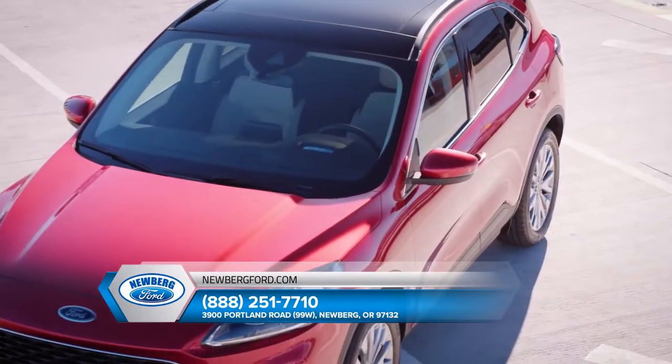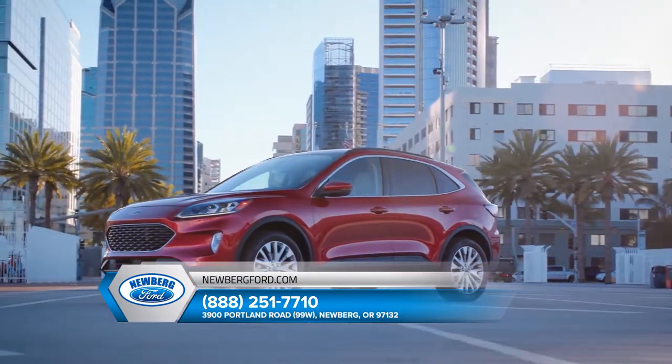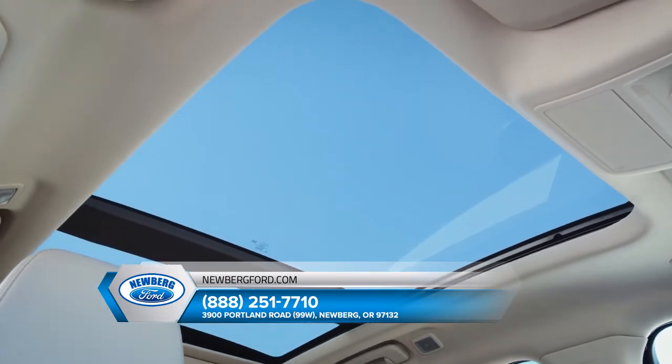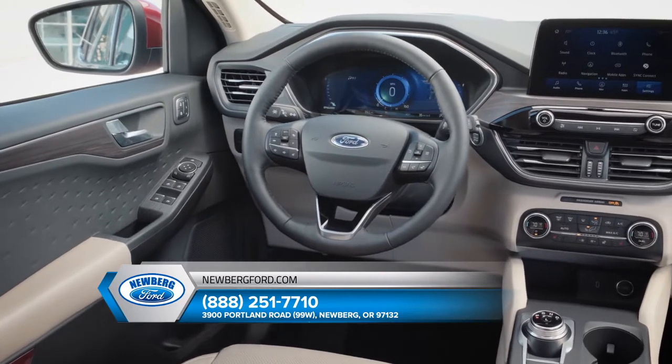Some of the most technologically advanced driver assist features are available with the Ford Escape. There's the available panoramic vista roof that extends more natural light to all occupants, and the available heated steering wheel to keep your hands warm on the coldest days.